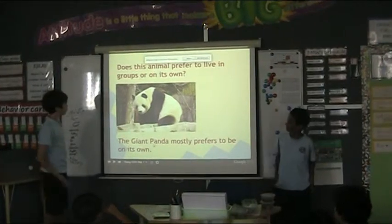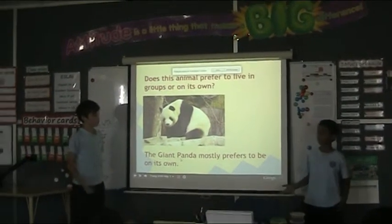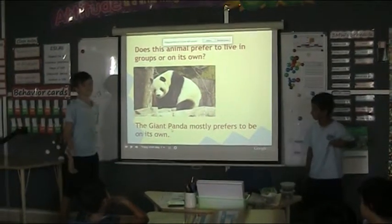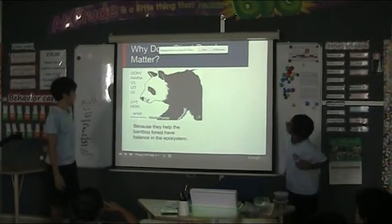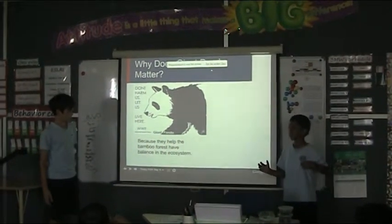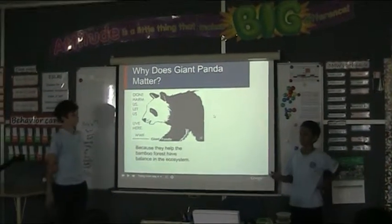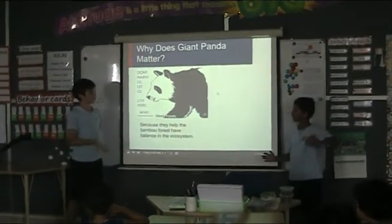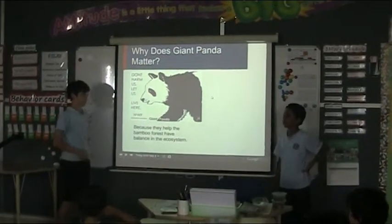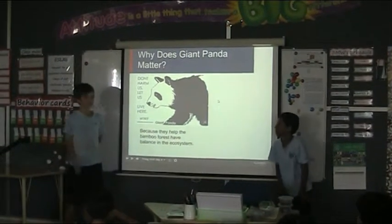Does this animal prefer to live in groups or on its own? The giant panda mostly prefers to live on its own, but sometimes when they want to play, they play with other pandas. Why does this animal matter? Because they have the bamboo forest, which plays a role in their ecosystem. Their bamboo has been cut down, so they have nothing to eat and they starve.